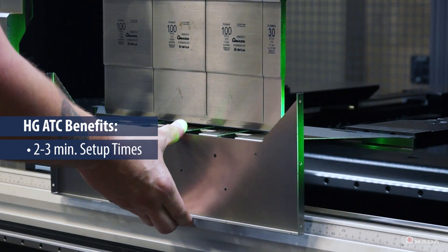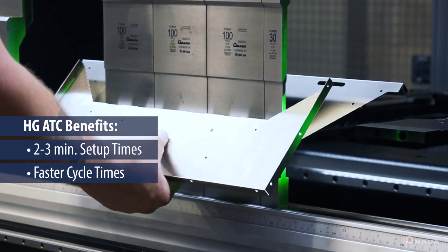You start looking at 20 minutes changeover time versus two or three minutes — that adds up quick. Not only has our changeover time gone down, but our cycle times have improved.